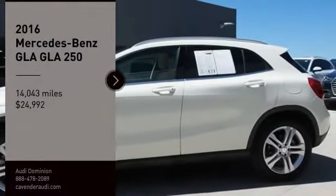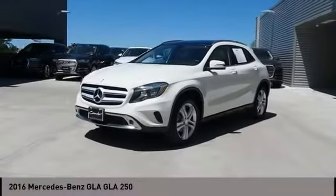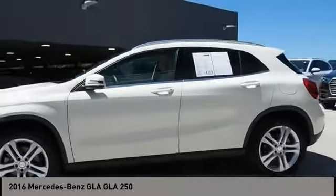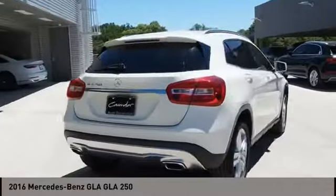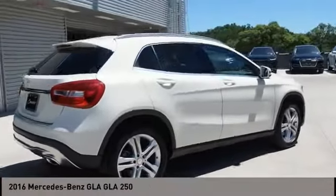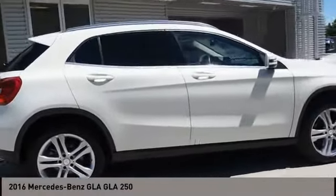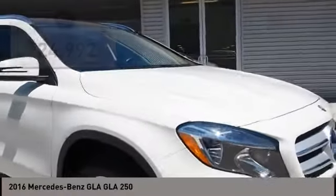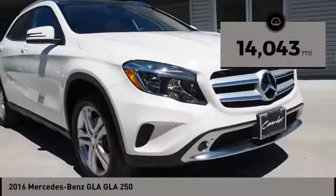Come test drive the 2016 GLA. The Mercedes GLA class offers the versatility of a hatchback but with the power of a sports car. The exterior styling is aggressive and resembles that of other Mercedes models, and is priced below $25,000. This vehicle has less than 15,000 miles. Come take a test drive today.